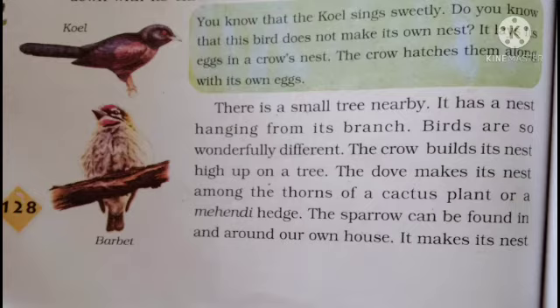Birds are so wonderfully different — they are all very different from each other. The crow builds its nest high up on a tree. A plant and a mehndi can also be used as nesting spots.